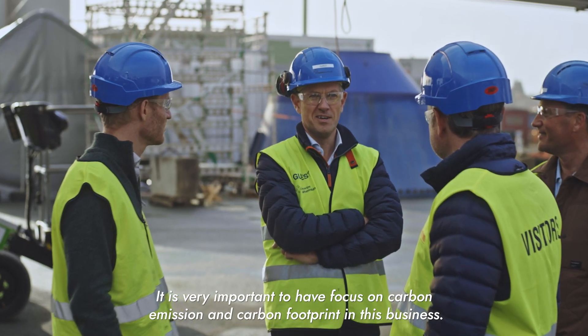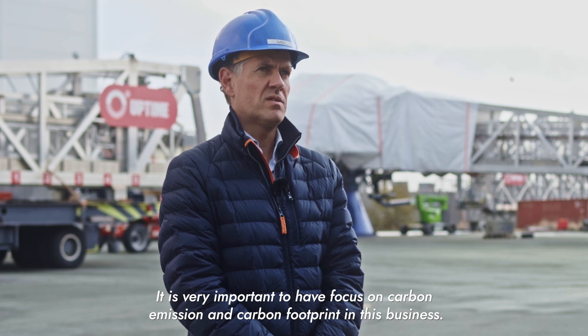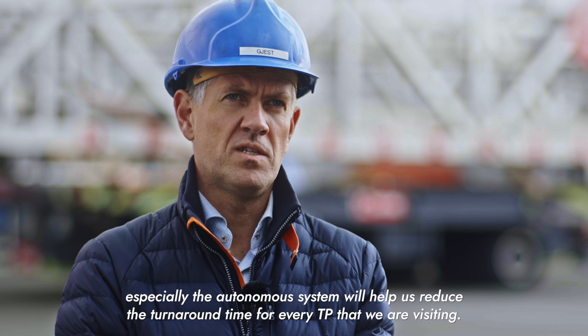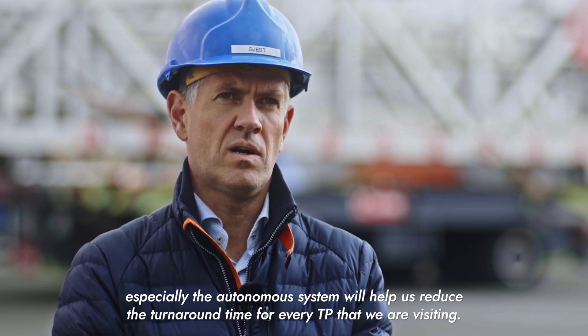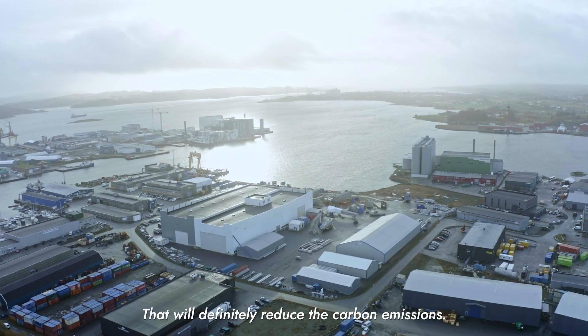It's very important to have focus on carbon emissions and carbon footprint in this business. Uptime's newest solutions, especially the autonomous system, will help us reduce the turnaround time for every turbine we are visiting, which will definitely reduce carbon emissions.